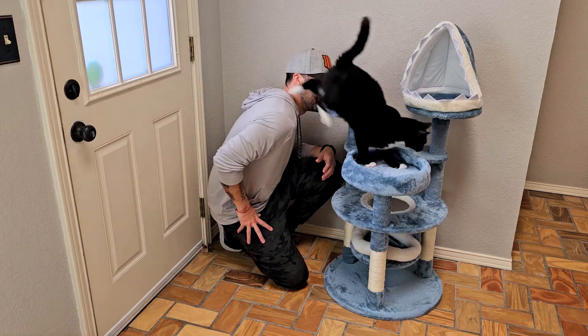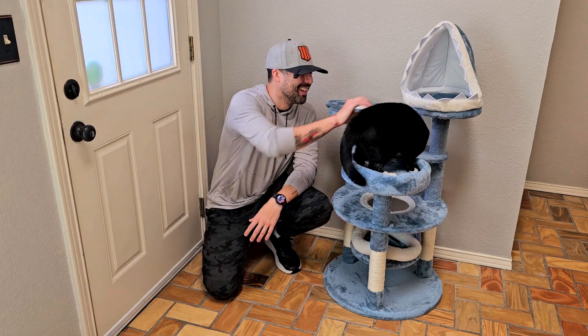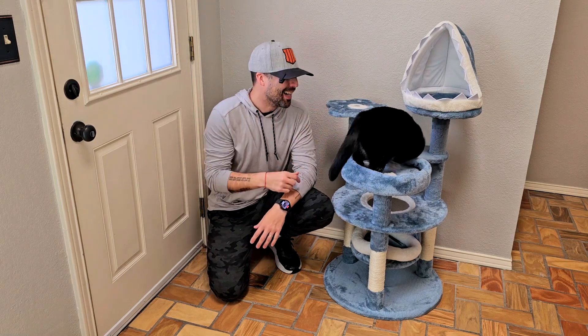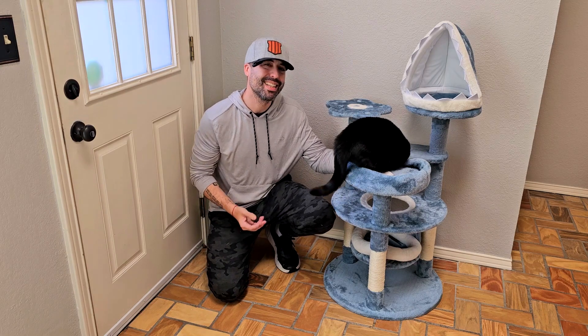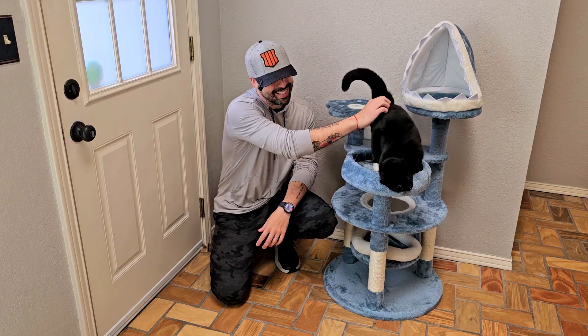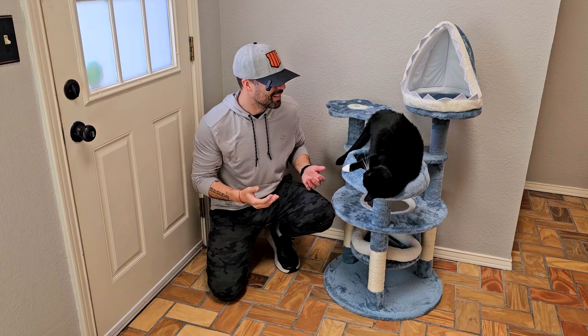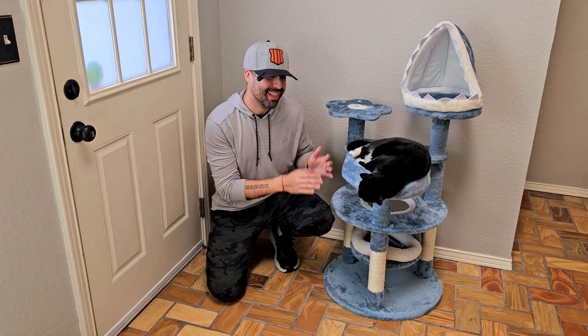Come on, Penny! She's so cute. I think this is a really good one — super soft, 46 inches, and probably best for smaller cats, like Penny, as you can see she's super cute, fluffy, and tiny. They really like it. Yahitech always has really nice products.